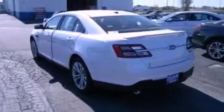Its top features include a twin-turbocharged forced induction system, a limited-slip differential, a sport suspension, and traction control and stability control systems.